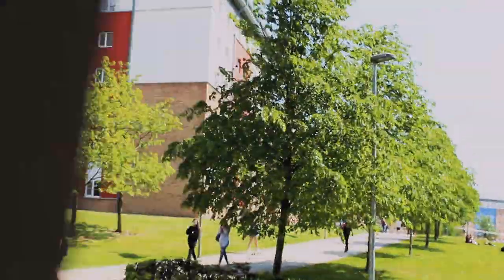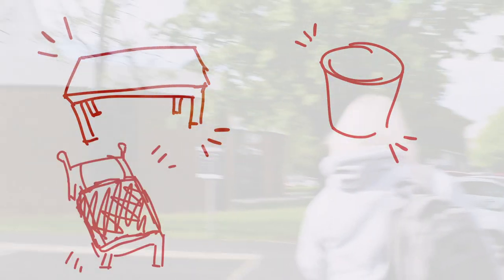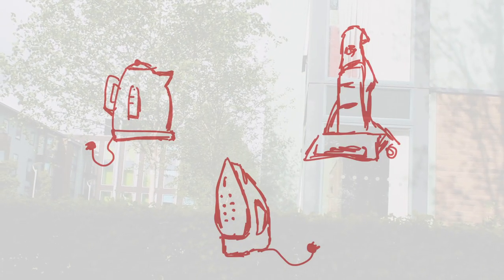Different accommodation will have different facilities which you can find on the university's website, but your room will definitely have a desk, bin, bed, a wardrobe and some storage. Kitchen facilities are provided so you won't need to bring your kettle, iron or a vacuum. Instead bring your bedding, some cutlery and some towels.